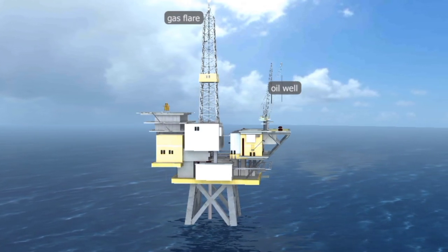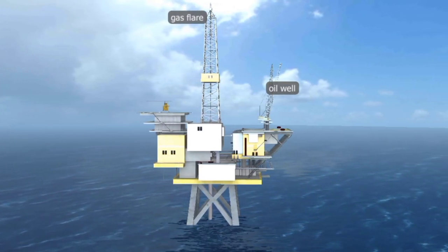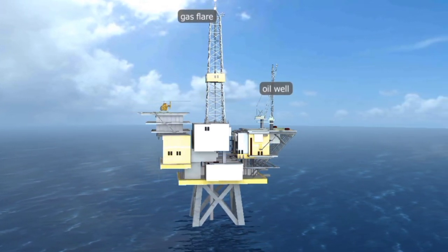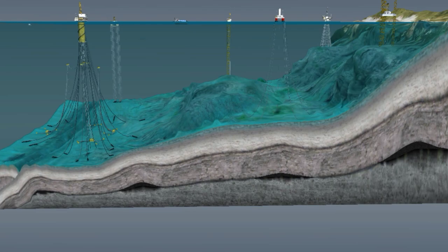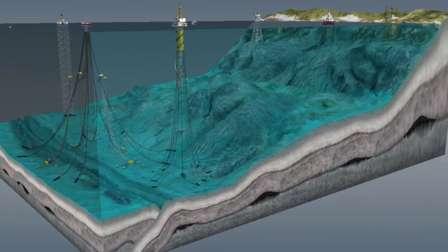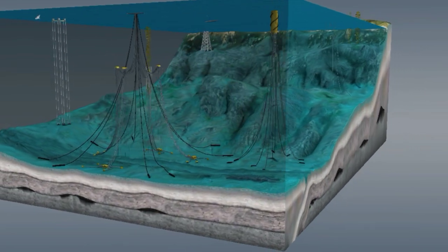One of the advantages of an offshore oil refinery is that it can be built closer to oil-producing regions, reducing transport costs and environmental impacts.